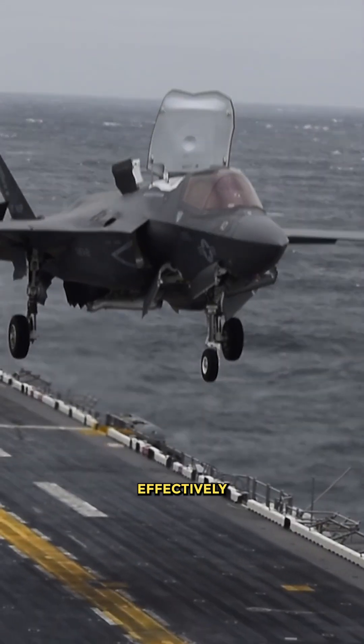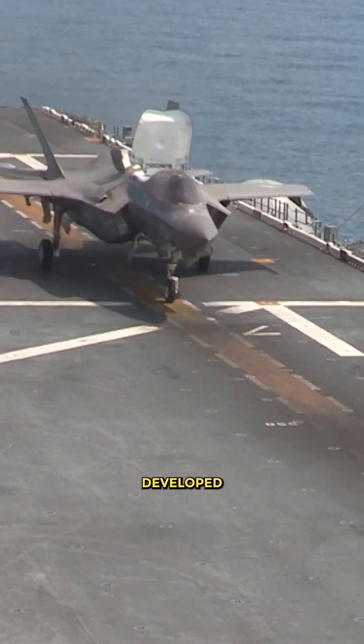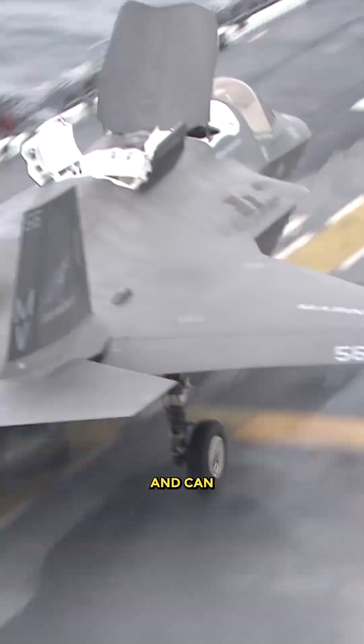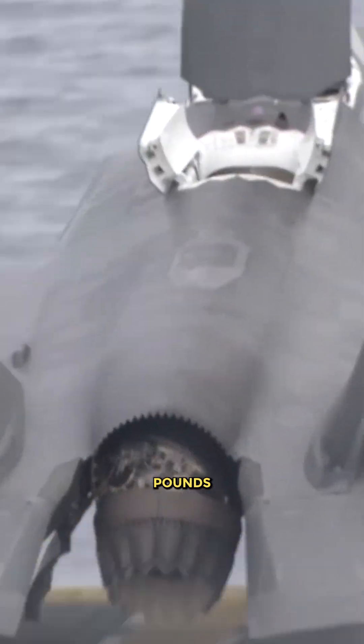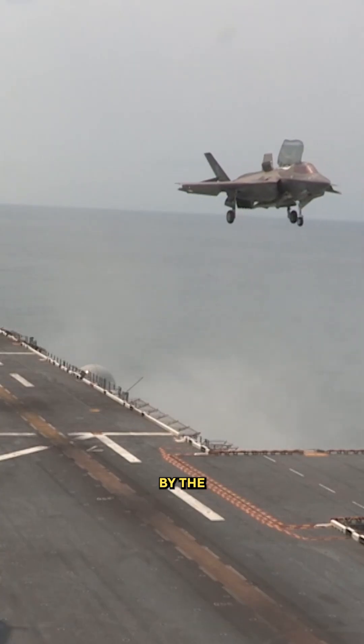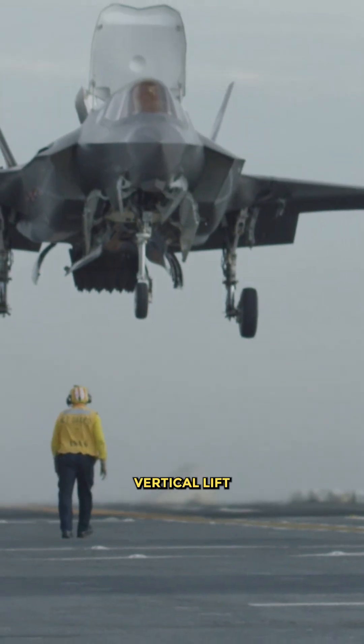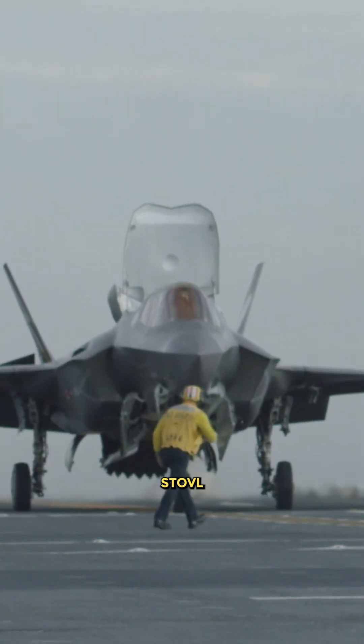The F-35B engine is effectively coupled with a shaft-driven STOVL propulsion system developed by Rolls-Royce Defense and can generate over 20,000 pounds of thrust. The aircraft's primary engine features a three-bearing swiveling exhaust nozzle, supplemented by two roll-control ducts on the inboard section, along with vertical lift that enables STOVL capability.